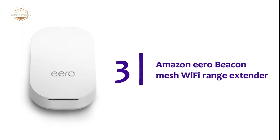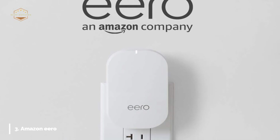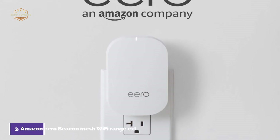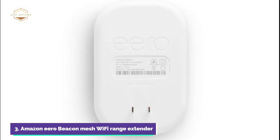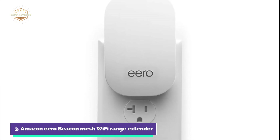Item number 3: the Amazon Aero Beacon Mesh Wi-Fi Range Extender. Amazon Aero Beacons can be added to any existing Aero network, instantly increasing Wi-Fi coverage in any home. Simply plug the Aero Beacon into any wall outlet and follow the steps in the Aero app to extend your existing Aero Wi-Fi system.